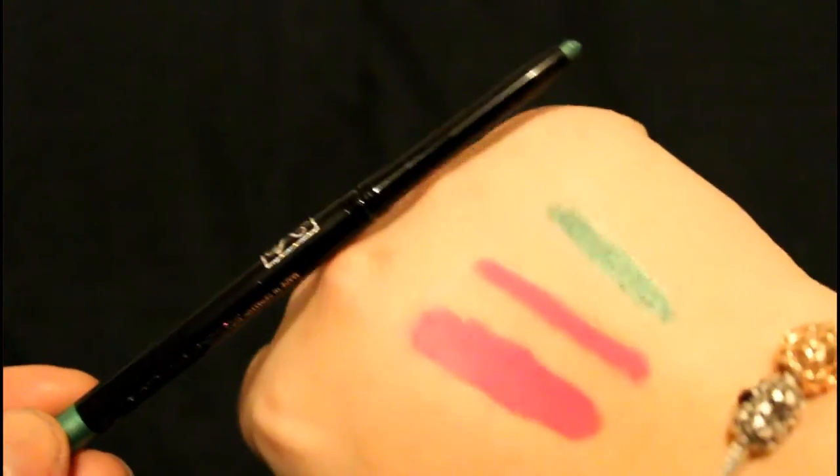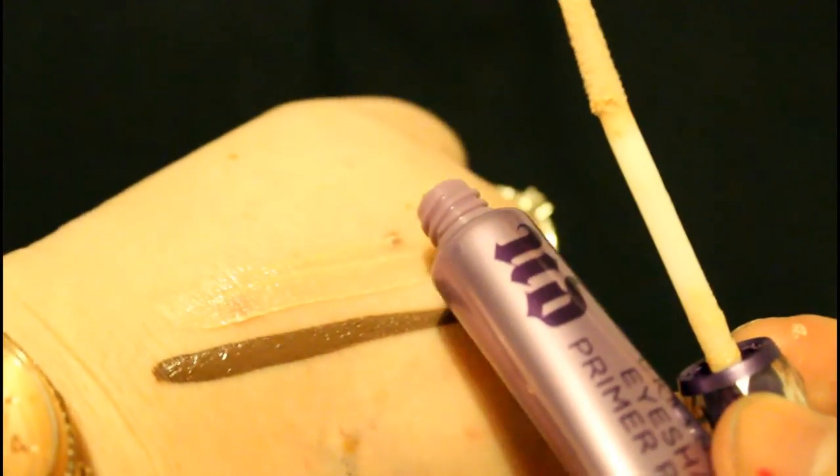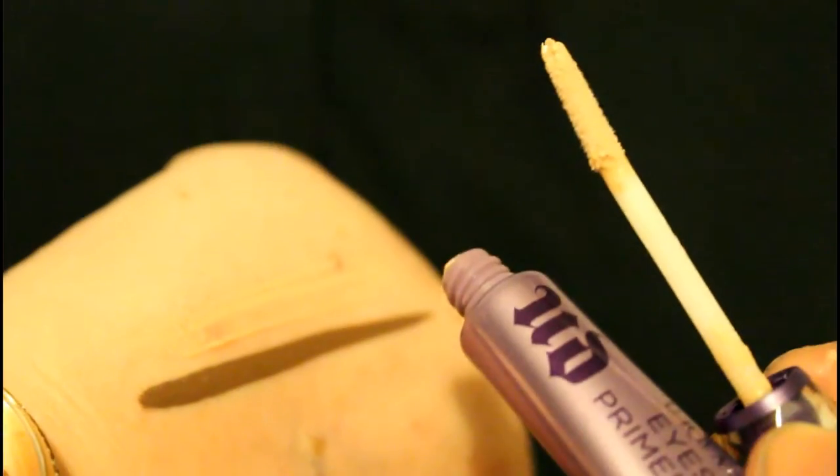I actually got another Urban Decay setting spray. And whilst I was getting that, I got this Urban Decay Primer Potion in the original. This is the first Urban Decay eye primer I've ever got, and I just think it looks so cute. I love it.